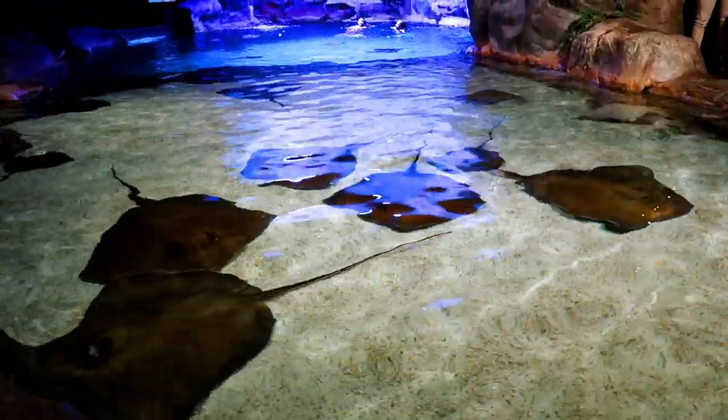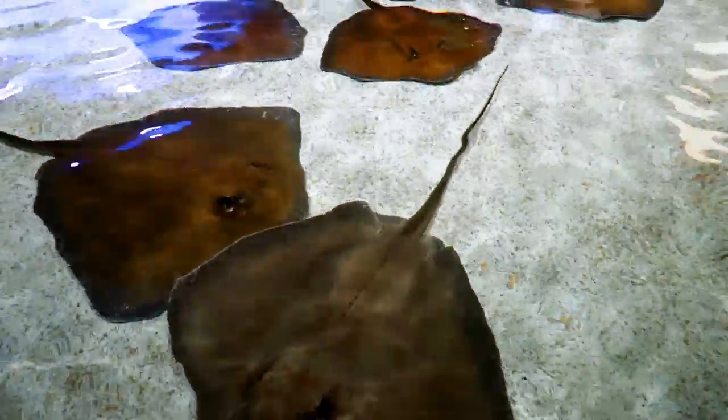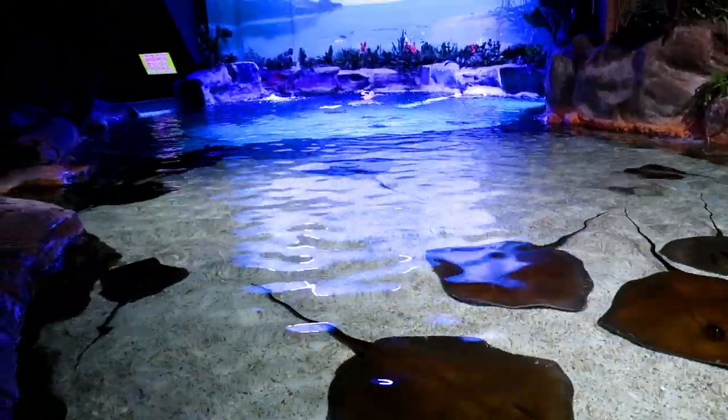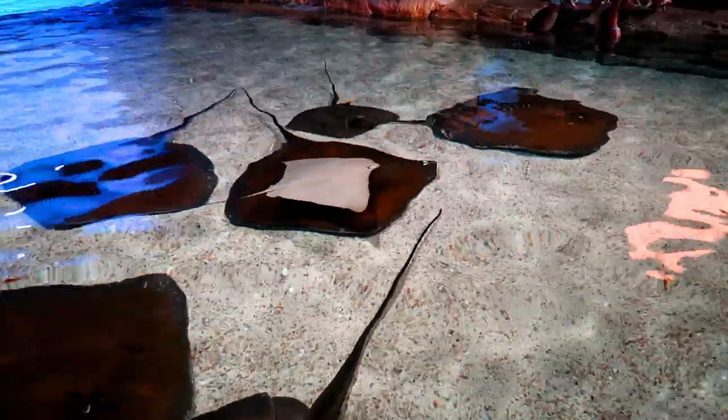Look how big these stingrays are — this one right here is just huge, that's amazing. They've got so much room to swim, and there's that light gray one over there floating around again.